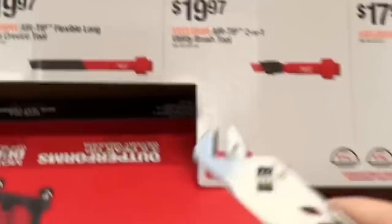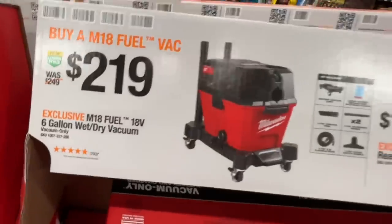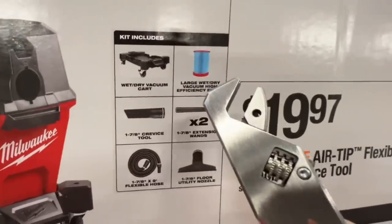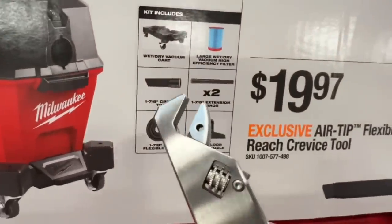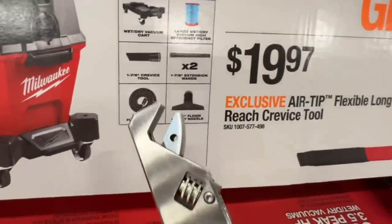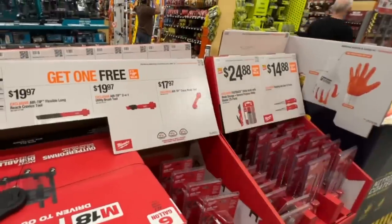You get any one of those for free if you purchase the new lower price wet dry vac, which includes the wet dry vacuum cart, a large high efficiency filter, the one and seven-eighths inch crevice tool, two extension wands, a nine foot flexible hose, and a floor utility nozzle. All included, and you'll get a free accessory.